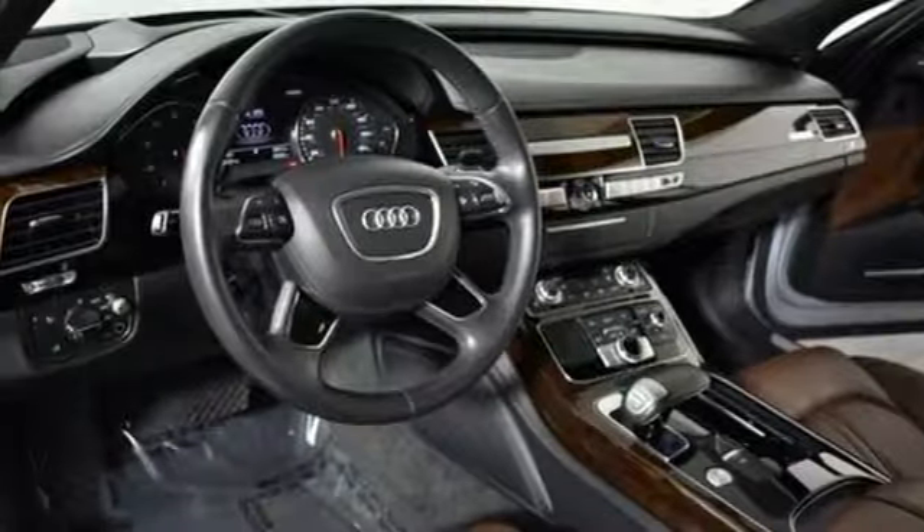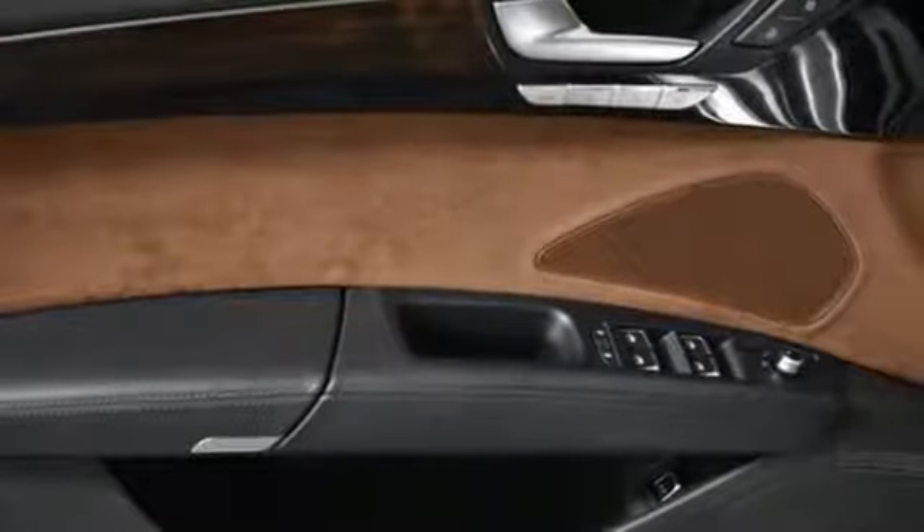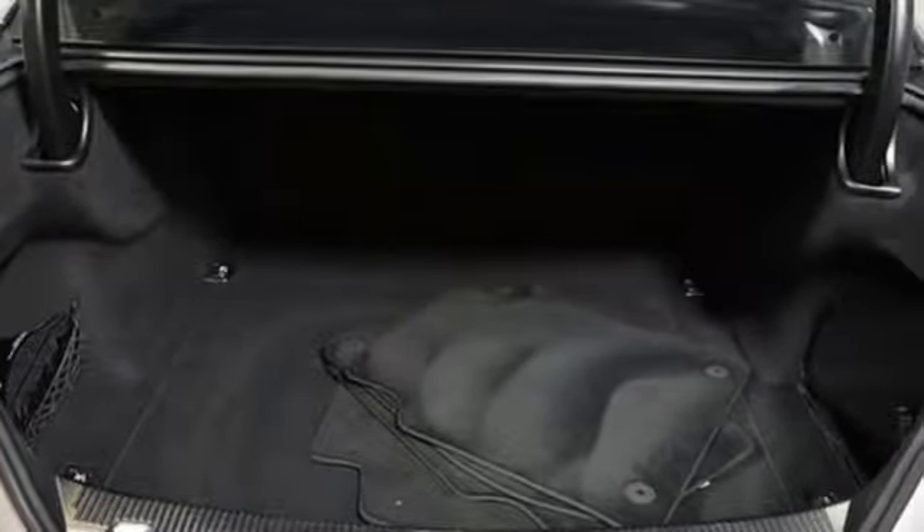Turbo V6 engine, hands-free liftgate, automatic with driver control suspension management and automatic transmission. Motor Trend points out the updates enhance what's already one of the most impressive luxury sedans on the market.